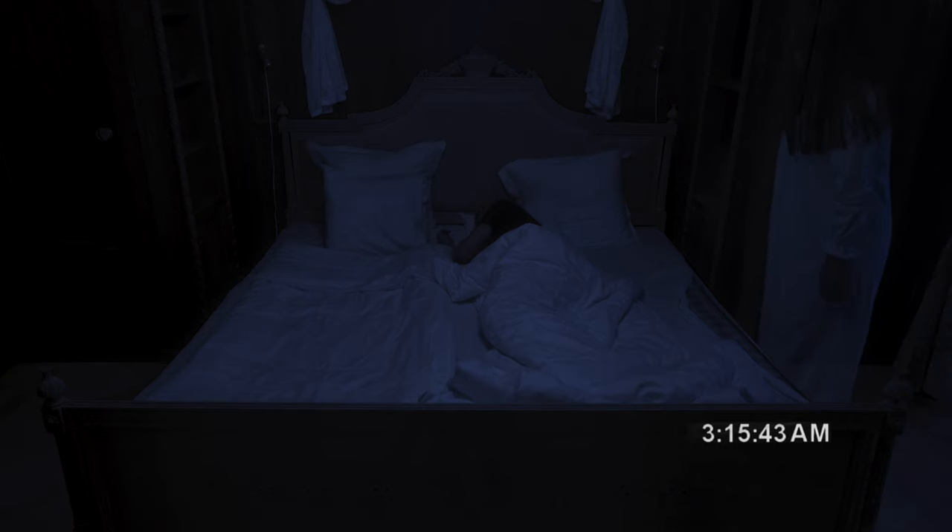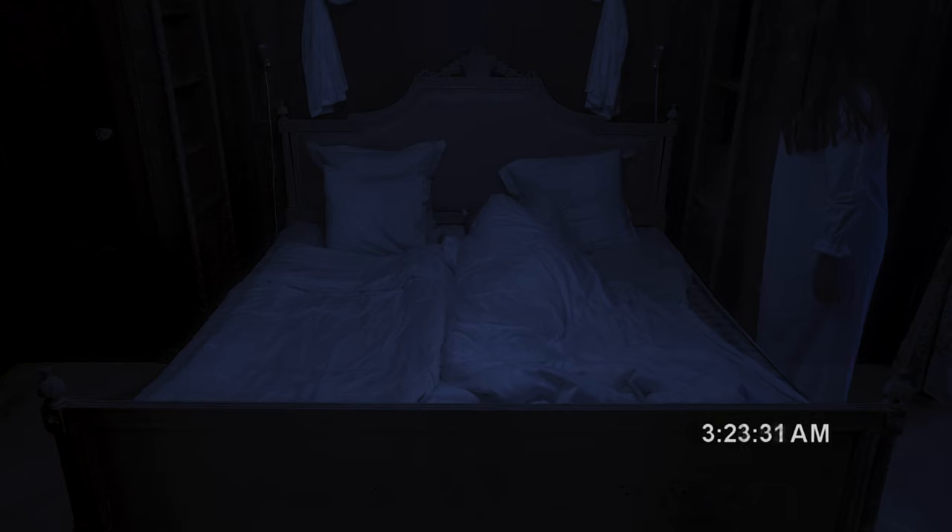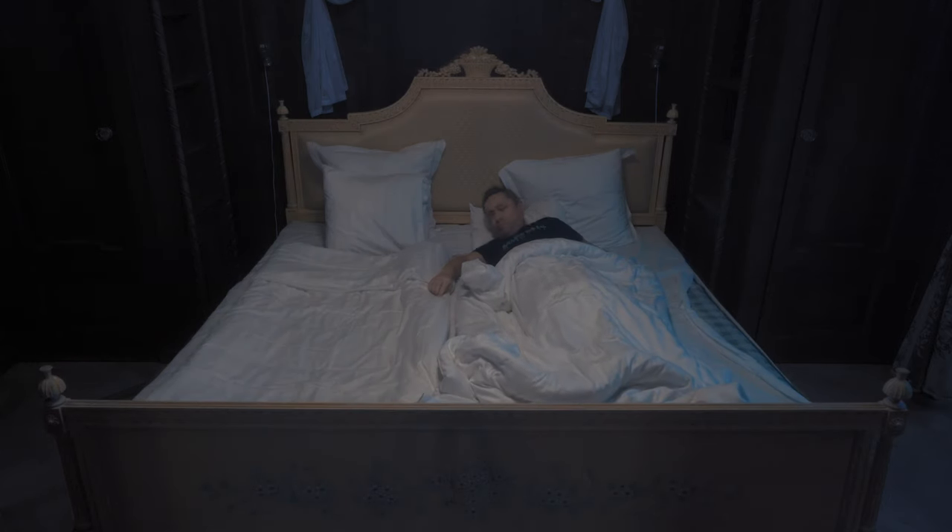Lights out, everybody. I'm not sure about you, but I've slept like a baby.